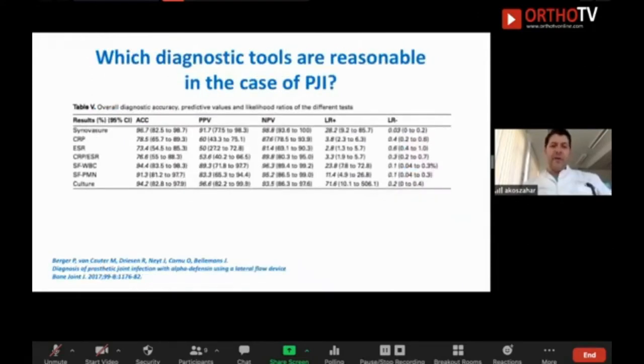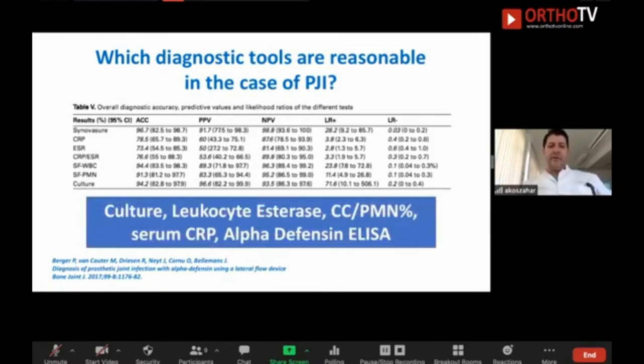When you go back to the question of which tests to perform, I recommend: first, culture — because you want to know the bug. As Vikas mentioned, if you do not know the bug, it is difficult to perform a single-stage or even a two-stage revision, because it is always easier to treat the patient in a targeted way. If you do not know the bug, treatment options are much better both locally and systemically. Culture is a very important issue.